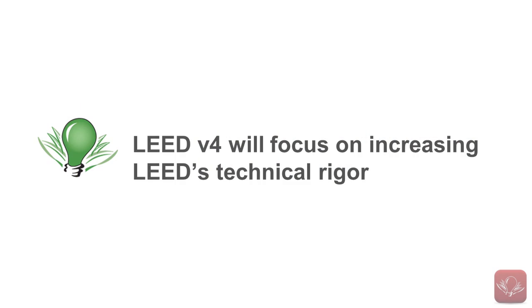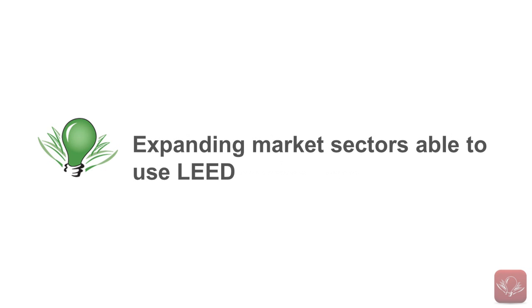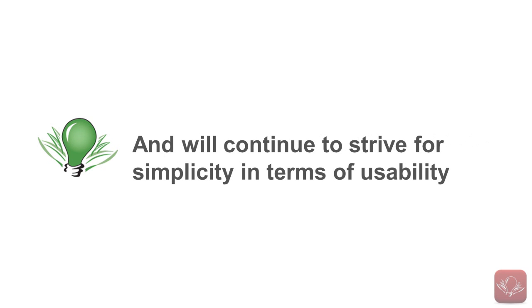As we previously stated, LEED V4 will focus on increasing LEED's technical rigor, expanding the market sectors able to use LEED, and will also continue to strive for simplicity in terms of usability.